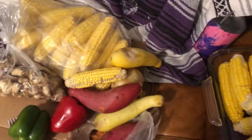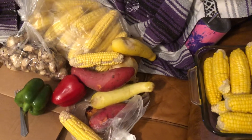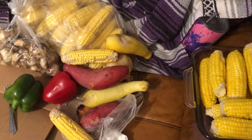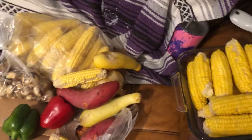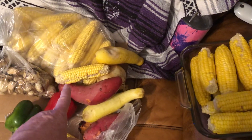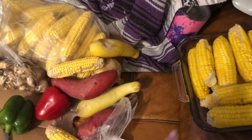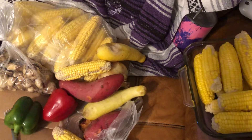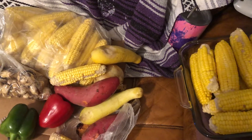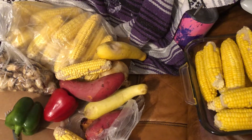I figure if I put them in three-cob packages, I'll have a lot of meals. Those of you who have been watching my channel long enough know that these bags are always a dollar. So I got the four bags for $3.95 — don't ask me how I made it $3.95, I have no clue.